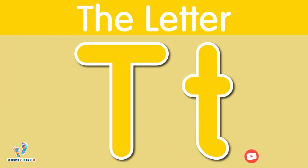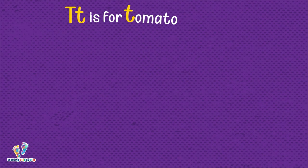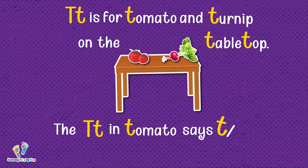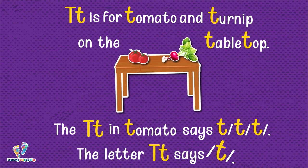The letter T. This is uppercase T. This is lowercase T. The letter T says 't.' T is for tomato and turnip on the tabletop. The T in tomato says 't, t.' The letter T says 't.'